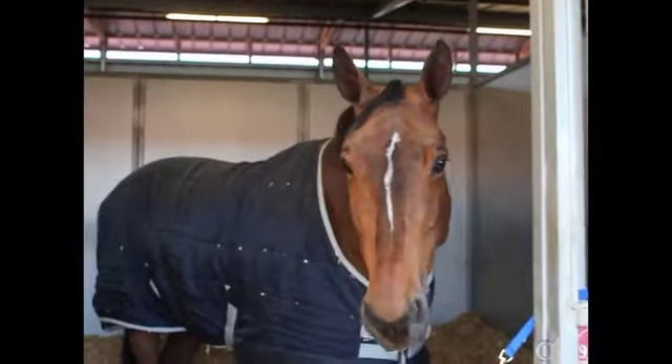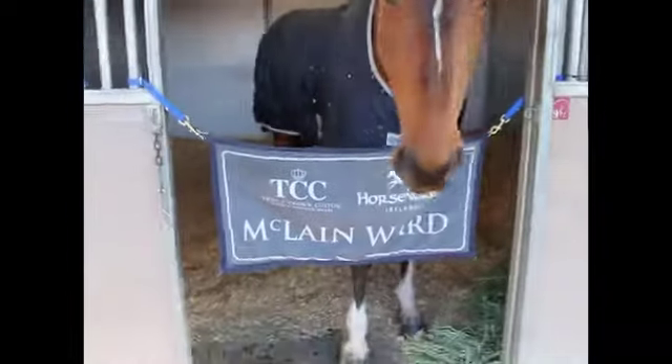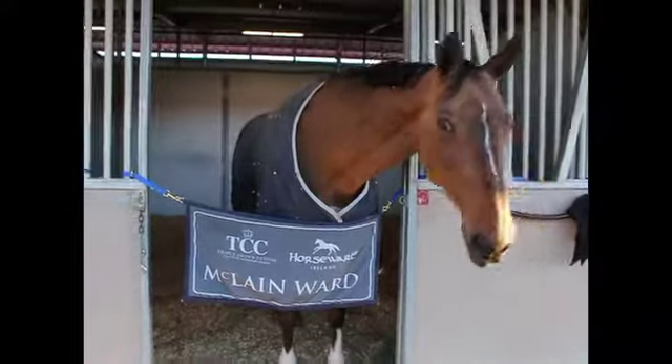And what about physically? Have you seen some changes on the horses — like coat, muscle, weight? Oh, for sure. You put on a lot more muscle and the coats look great. Thank you very much.